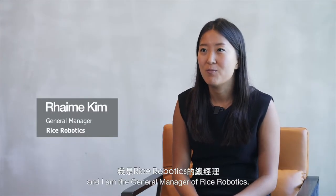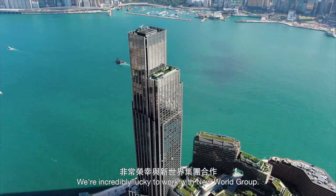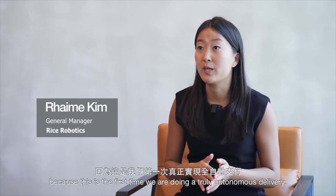My name is Ram Kim and I'm the general manager of Rice Robotics. At Rice, what we're doing is we're building a future where robots are as common as smartphones. Incredibly lucky to work with New World Group. At K11, it's a special project to us because it's the first time we're doing truly autonomous delivery.